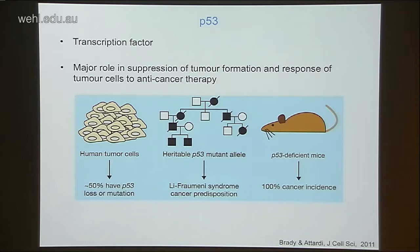P53's critical role as a tumor suppressor protein is best evidenced by the fact that over 50% of all human cancers bear mutations to P53 that inactivate its function, and about another 40% bear mutations in components of the P53 pathway, either upstream or downstream. So in about 90% of all human cancers there's some abnormality of P53 signaling. Patients with Li-Fraumeni syndrome inherit a P53 mutant allele and have a predisposition to cancers such as lymphoma, sarcoma, and breast cancer. P53-deficient mice have 100% cancer incidence, succumbing to thymic lymphoma or sarcoma by about 250 days of age.